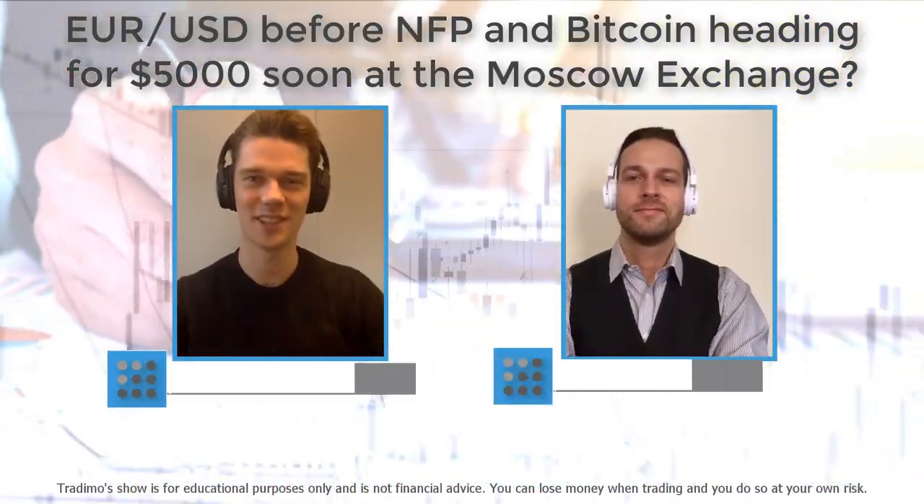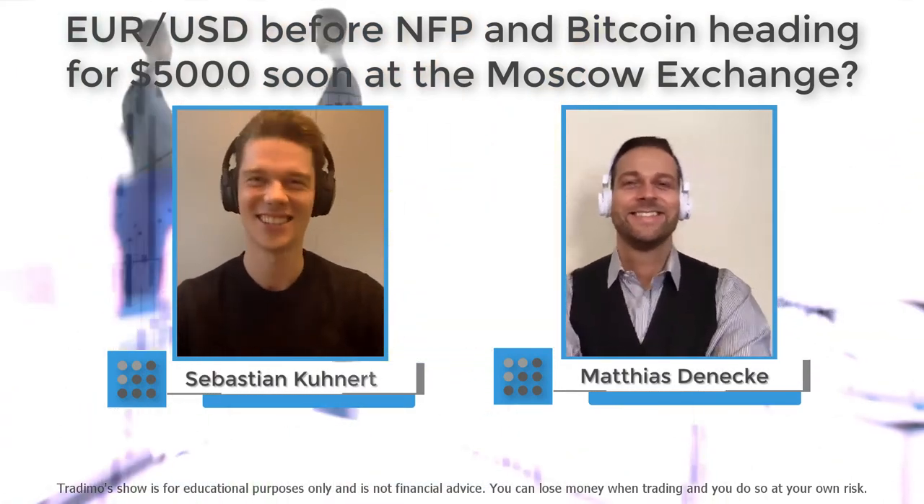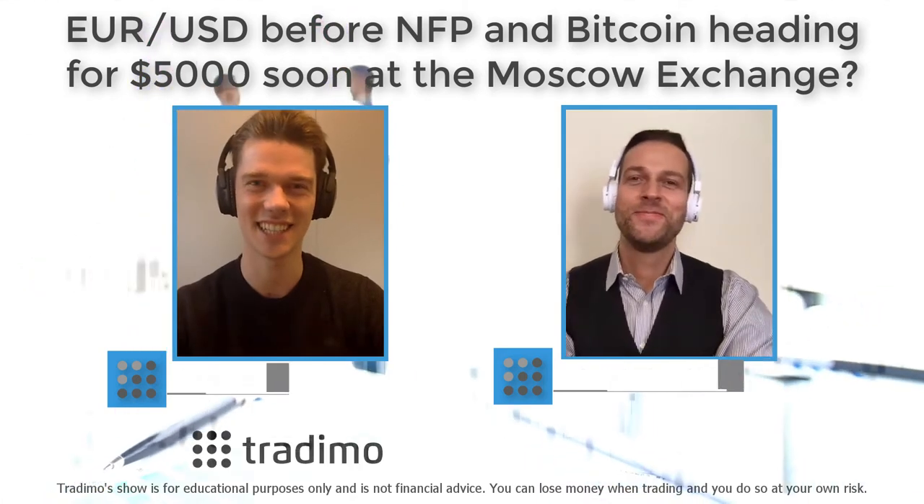Welcome to the Traydemo show with Sebastian and Matthias. First episode — excited to be here.